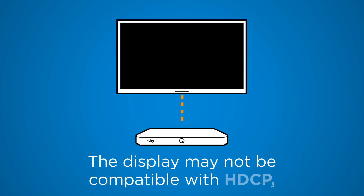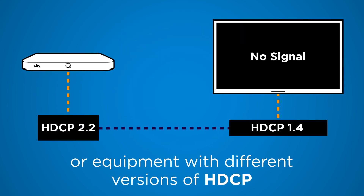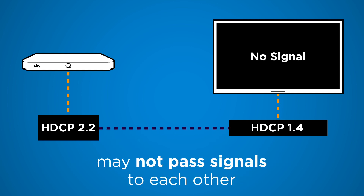What can go wrong? The display may not be compatible with HDCP, or equipment with different versions of HDCP may not pass signals to each other.